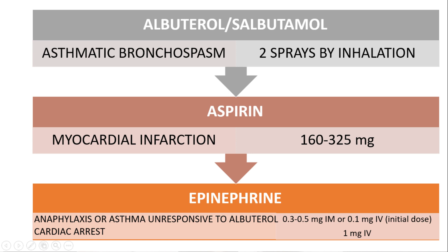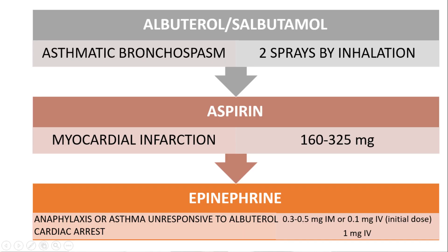Albuterol or salbutamol is given in asthmatic bronchospasm — two sprays of 180 to 200 micrograms by inhalation. Aspirin is indicated in myocardial infarction; the dosage is 160 to 325 mg in tablet form. The patient is made to chew and swallow the tablets. Aspirin basically inhibits platelet aggregation.